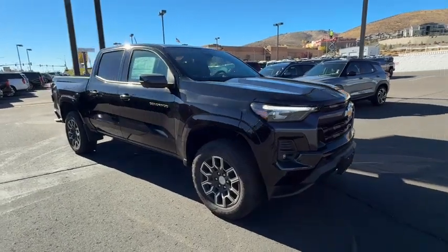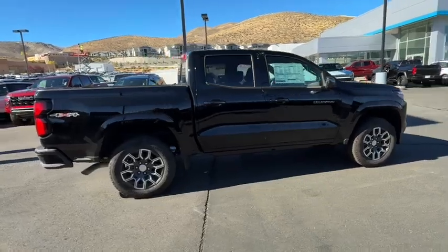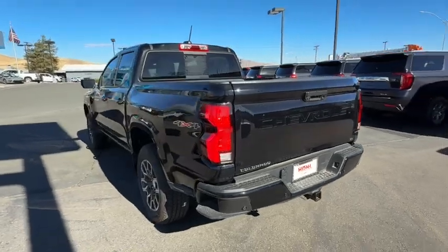Get acquainted with the 2024 Chevrolet Colorado. The Colorado delivers the power you need to get the job done, the comfort and amenities you want, and the fuel efficiency that just makes sense in today's world.